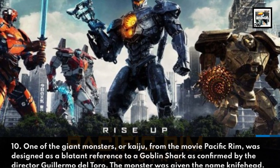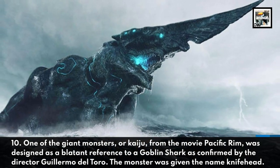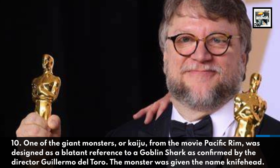One of the giant monsters or kaiju from the movie Pacific Rim was designed as a blatant reference to a goblin shark, as confirmed by director Guillermo del Toro. The monster was given the nickname Knife Head.